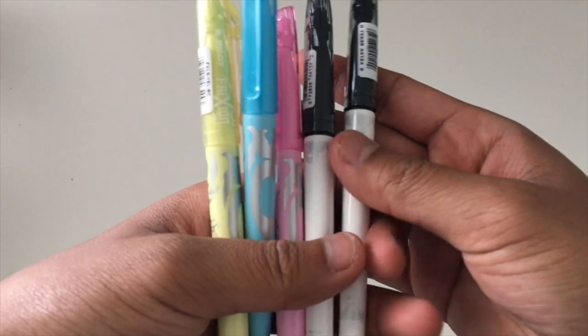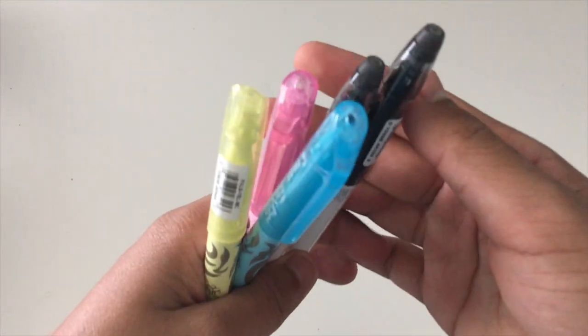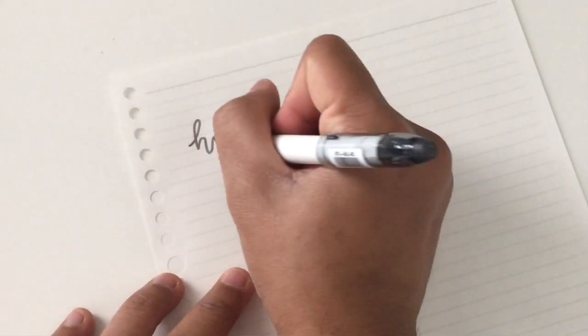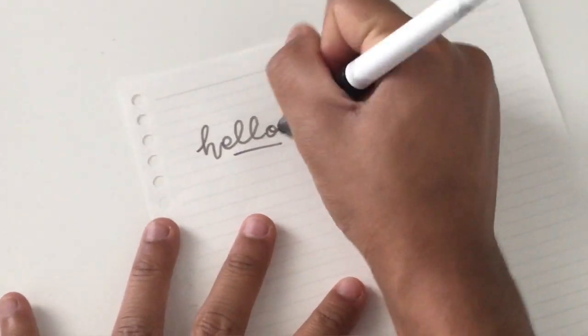I got Pilot Frixion pens — they sell these at Daiso, which I didn't even know. I got one in green, pink, and yellow, and then two black ones, and they all erase so they're pretty cool. The tip on the black Frixion pens is just so good — they write really well. The colored Frixion pens are really vibrant, so I like that.